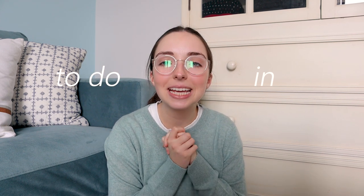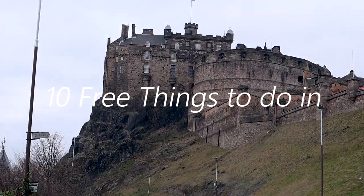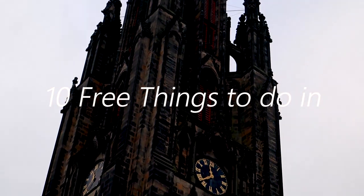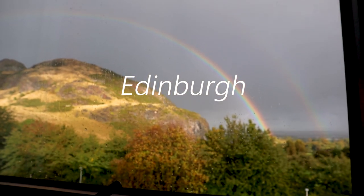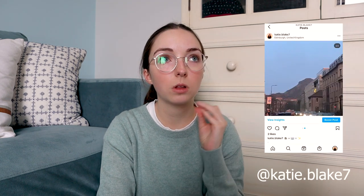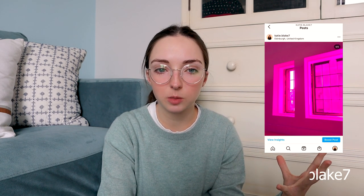Today we're going to be talking about 10 free things to do in Edinburgh, Scotland. I make videos about my study abroad experience for the year in Edinburgh. Edinburgh is such a cool city and the thing that I love about it is that it is super student-friendly and there are so many free things to do there that you never would expect. So these are in no particular order.